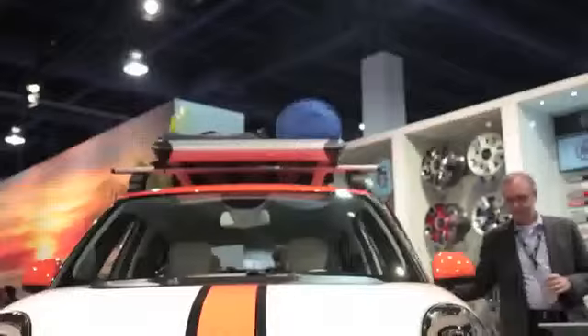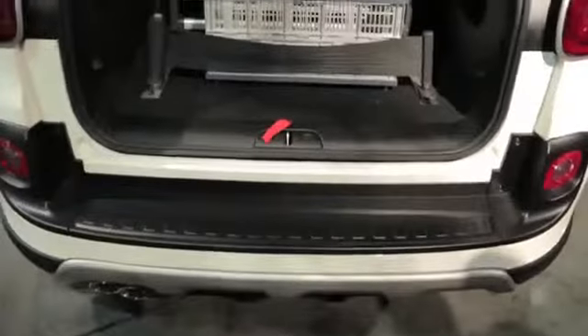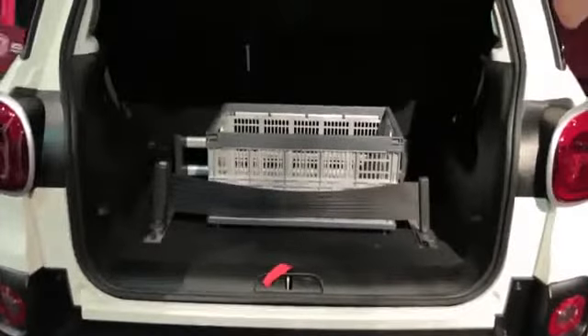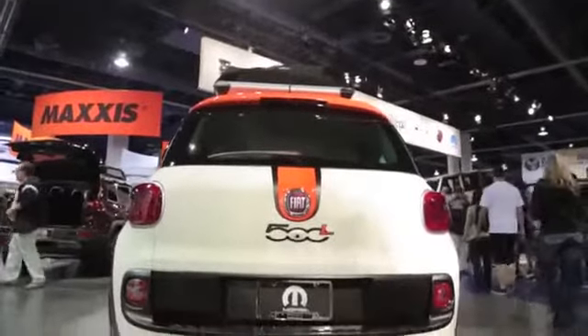Special graphics you can see here, storage on the roof, and improved storage in the rear. Performance modifications are limited, but there is a little bit going on here — it gets a cat-back exhaust and a cold air intake.